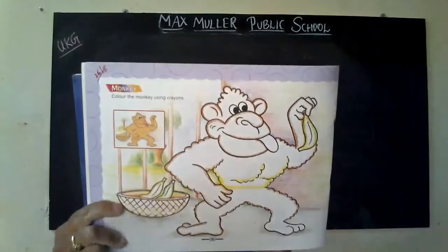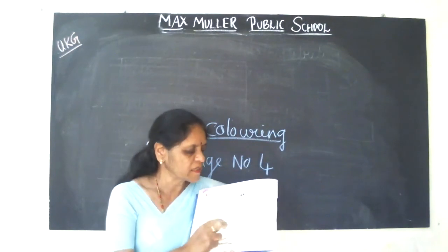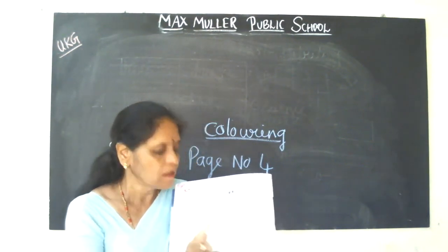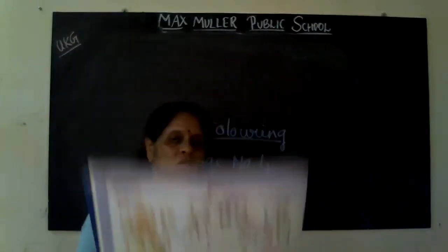Which picture is this? Monkey. Okay. You are going to colour this monkey. This colourful monkey. They are giving the colouring. Outline colour — don't come outside the colour and shade it inside the lines. Okay children. Can you see this monkey? Yes. Thank you.